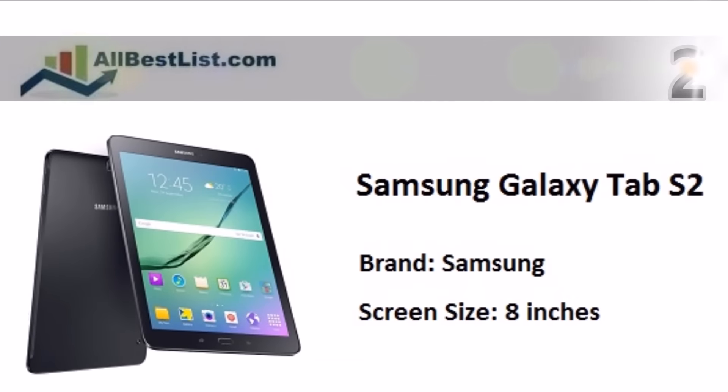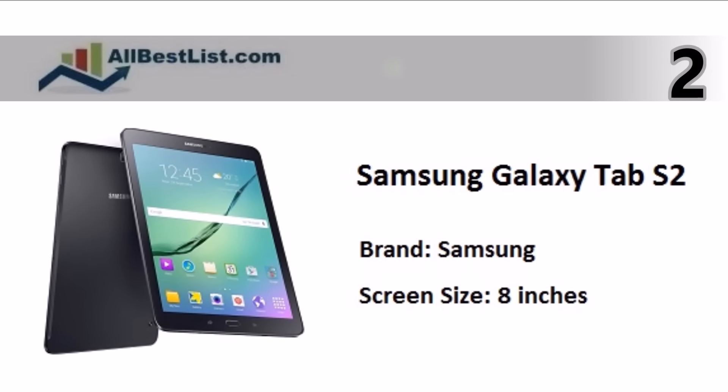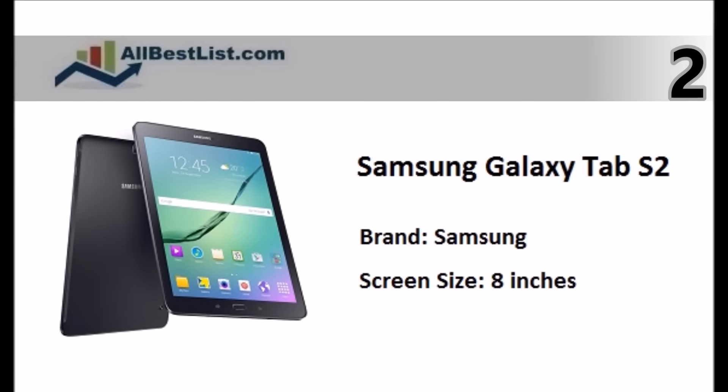At number 2. The ultra-lightweight Samsung Galaxy Tab S2 tablet has a bright and vividly colorful screen, powerful processor, and solid camera.